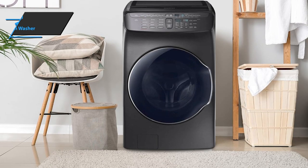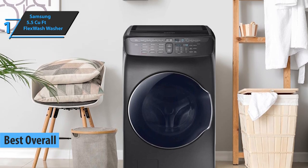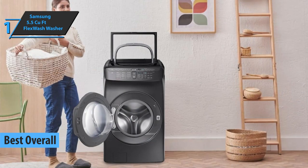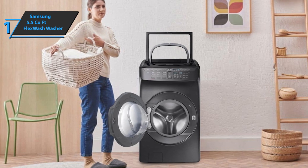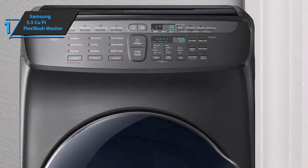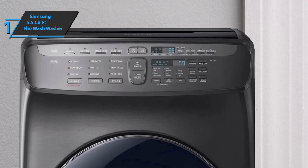Finally, we present the gold medal and the best overall washing machine on the market in 2022: the Samsung 5.5 cubic foot Flex Wash washer. This product offers two washing machines in one, allowing you to wash separate items simultaneously or independently. With two individually controlled washing machines in the same unit, you can use two types of washing with different settings and options, keeping different types of clothes clean and in great condition.